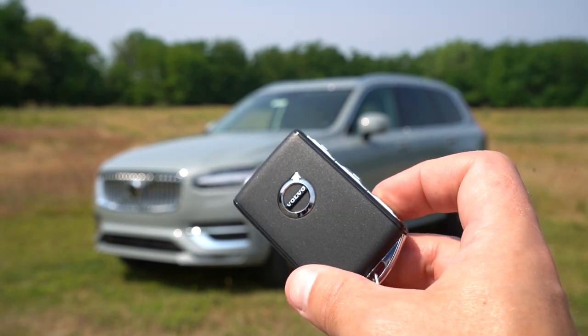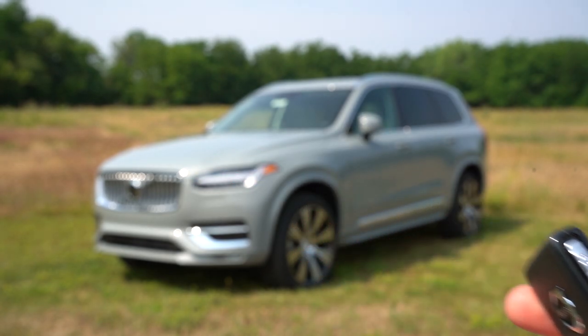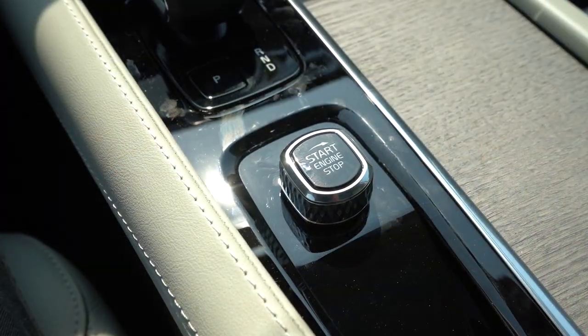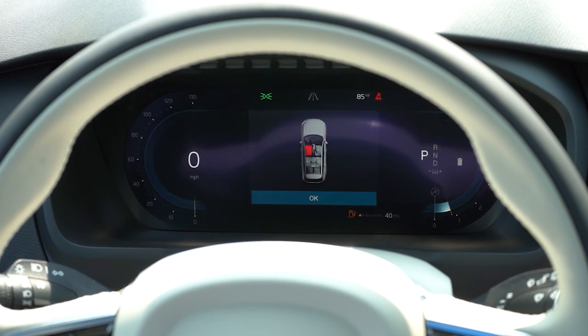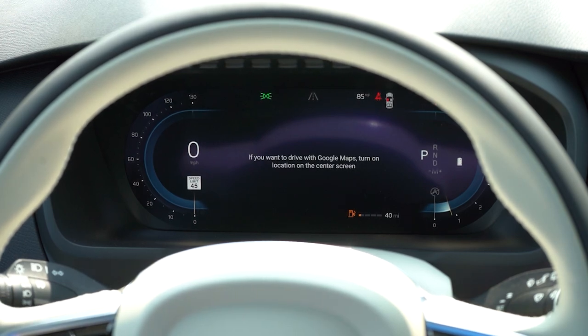The key has the Volvo logo on one side; flip it over and the buttons — lock, unlock, and power tailgate — are on the side. It's fully keyless entry with a turn-knob start: put your foot on the brake and turn the knob right to start, and the same action to turn it off. Once started, you get a 12.3-inch digital gauge cluster standard for all trim levels. You can display navigation in the center, outside temperature, and remaining range. The speedometer is on the left with a digital readout within it, and the tachometer is on the right.